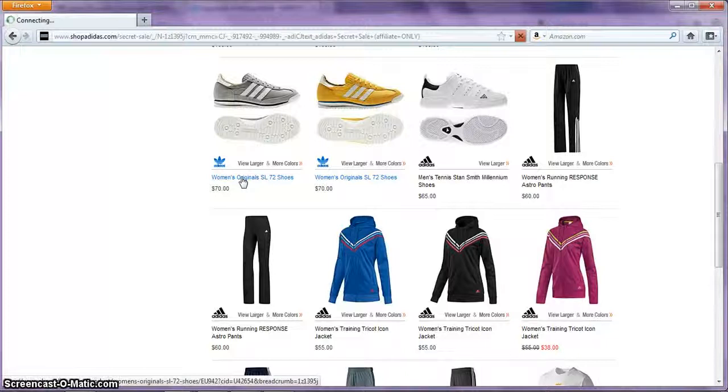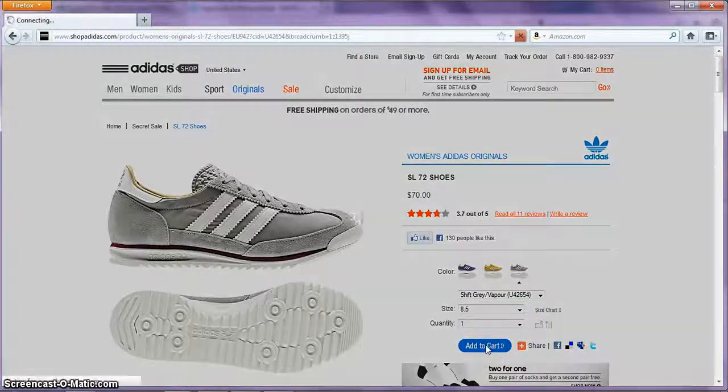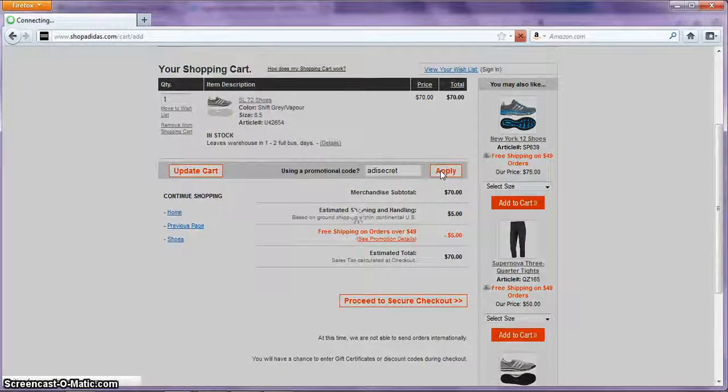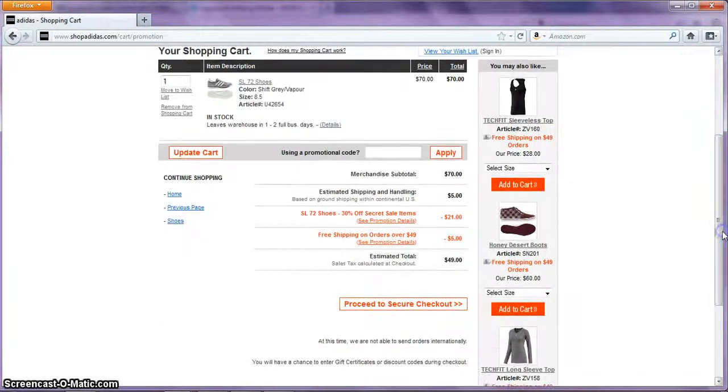I'm going to click on that. My size is 8.5, so I'll add to cart. It shows that I don't have to pay any shipping. What about that promo code earlier? ADSECRET — so we apply it. As you can see, it only costs me $49.00.